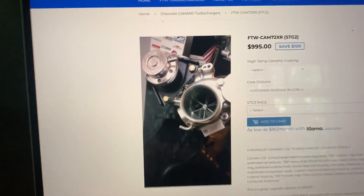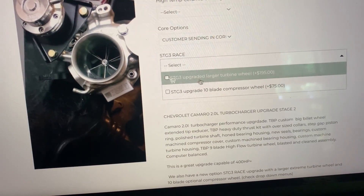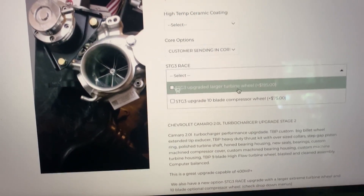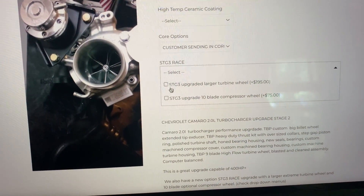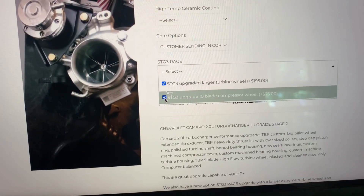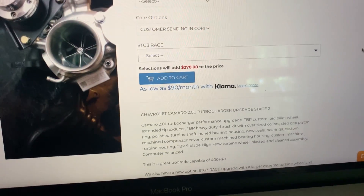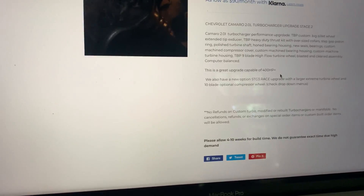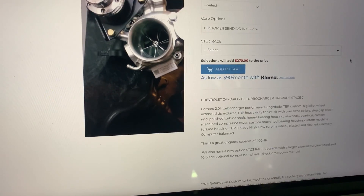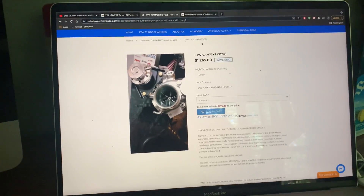Then there's Turbo Bay Performance — they also have turbos specifically for the 2.0 Camaro. I wouldn't go stage one, I'd go stage two. They also have a stage three option. The choices are an upgraded larger turbine wheel or an upgraded 10-blade compressor wheel, and you can actually do both. Stage three gets you 400-plus horsepower, but I'm trying to get around the 550 mark.